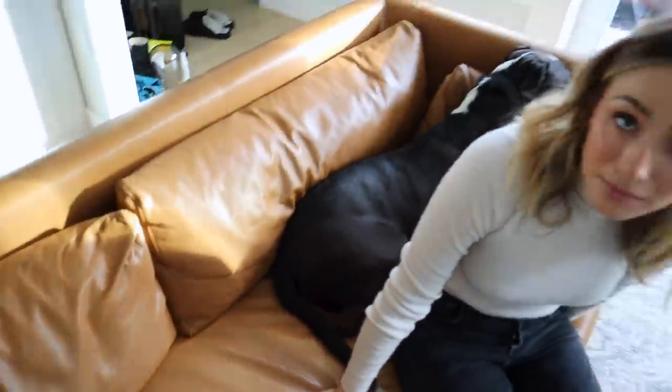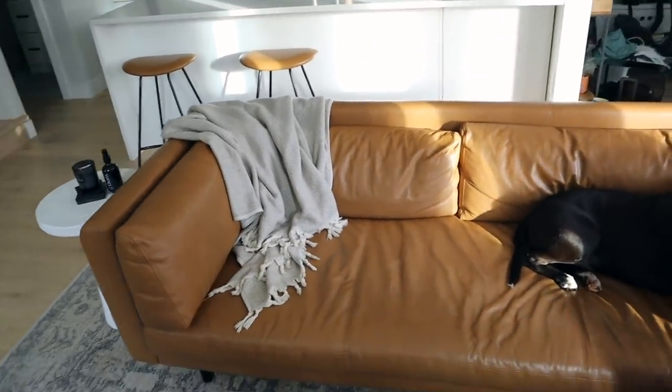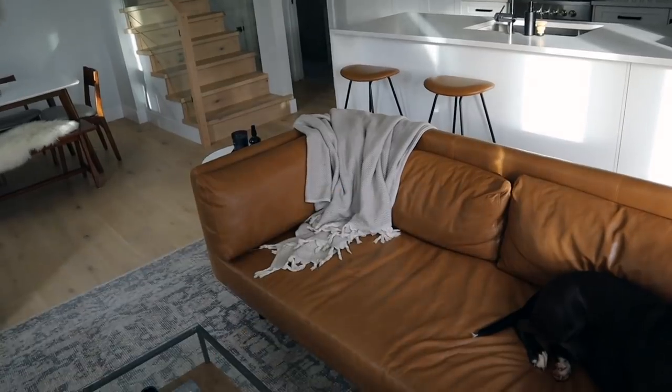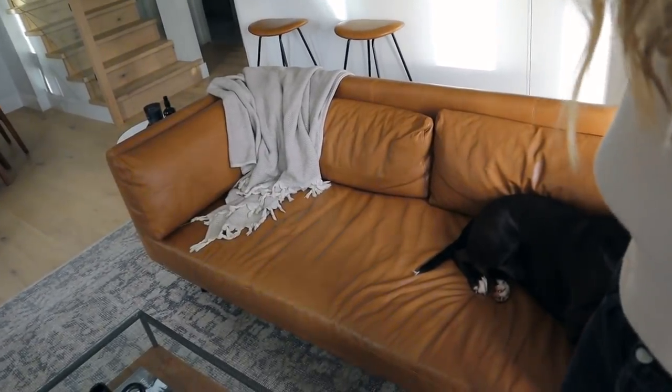The first day we put a blanket down we were like, the dog's not allowed on the couch - what a joke. For those new parents, when you take the pillows off it's actually huge, you can sleep down here. It's actually quite comfortable.